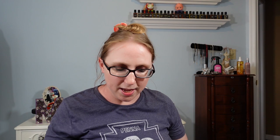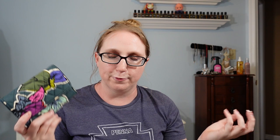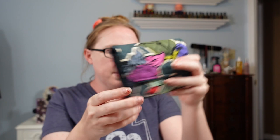I also got this Vera Bradley wallet — it was inside a Vera Bradley purse I bought, so I consider it kind of a freebie. It's a really pretty color with that quilted look and RFID technology so no one can scan your credit cards. It looks brand new condition. I listed it as a Buy It Now for $24.99.